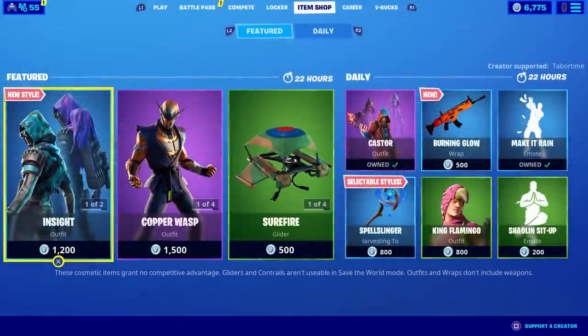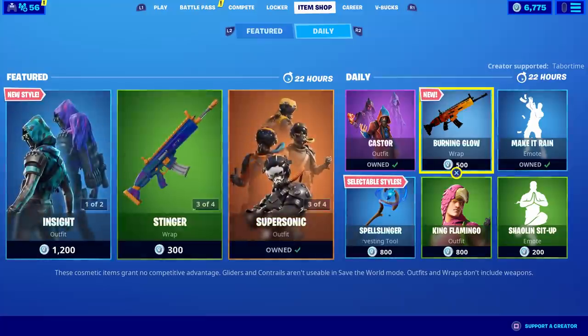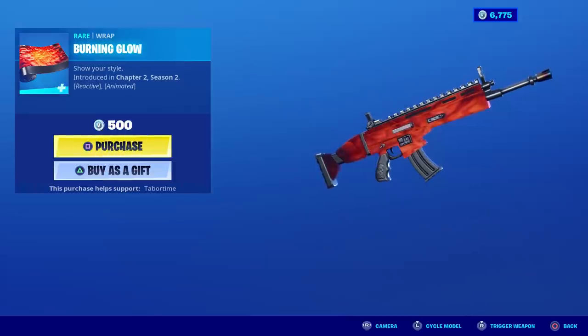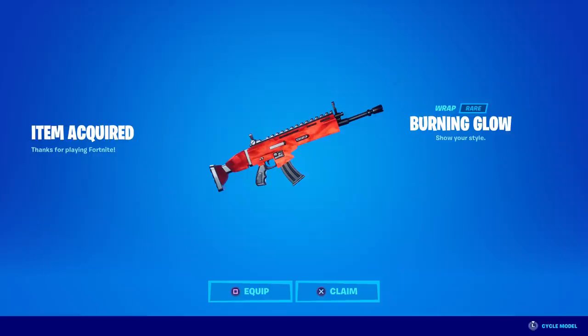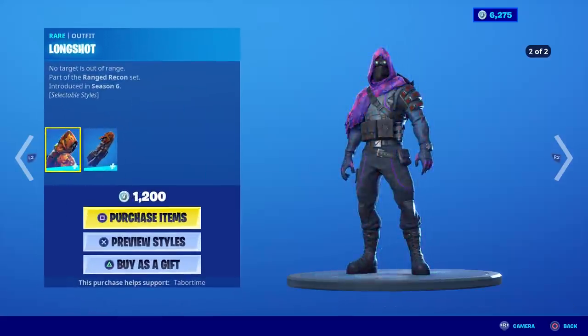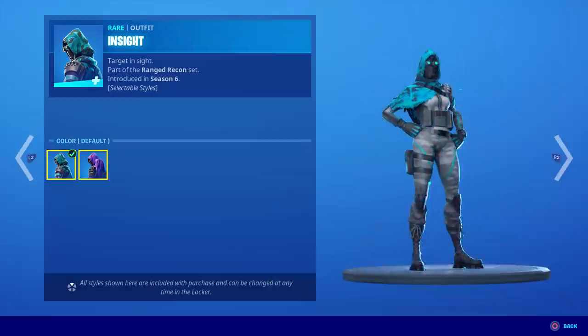Today's date is May 11th and there are quite a few things in this item shop I want. First up is the Burning Glow camo — it's reactive, it's animated, and it's my favorite color which is orange. Not only do I want this for personal use but I need it to do a 'How Is It Reactive' video. I'm going to purchase this for 500 V-bucks — should be a steal.